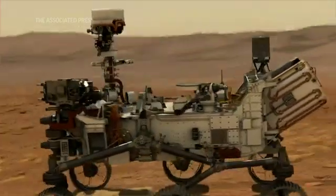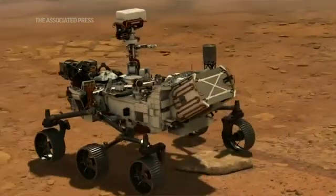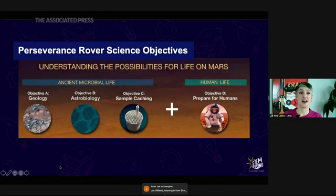We'll also be supporting a future mission to return samples to Earth. We'll be identifying samples that have good possibilities for biosignatures, and we're going to cache them for a future pickup by another spacecraft to bring back to Earth, to be able to analyze these materials in more detail in our laboratories.